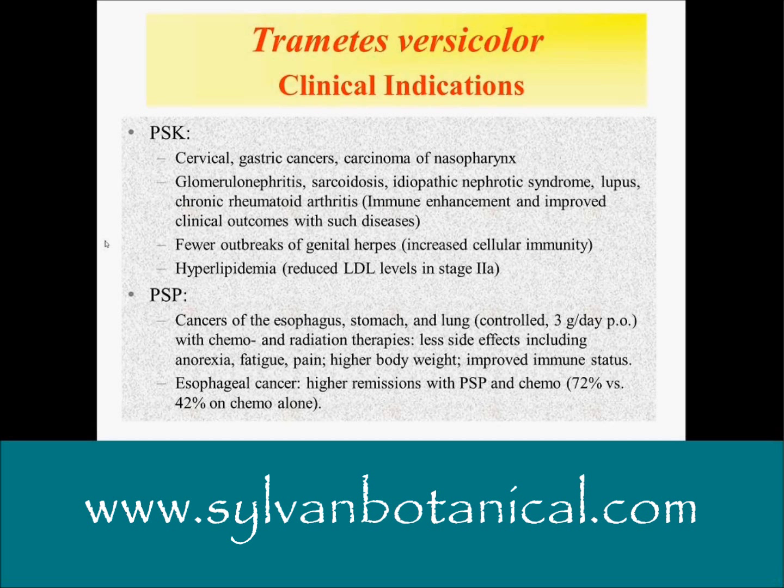It's not so simple because the immunomodulation is wide-ranging, and there could be opposing signaling going on. Herpes, certainly — any type of viral syndrome. Fewer outbreaks of genital herpes have been demonstrated with increased cellular immunity. Also hyperlipidemia — reduced LDL levels. In stage two hyperlipidemia, that's pretty useful.